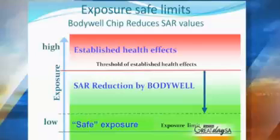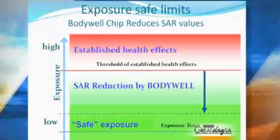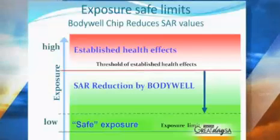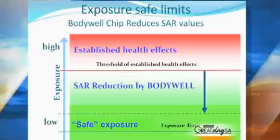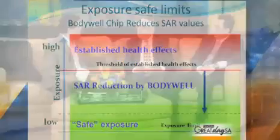So this chip can reduce — how much can it reduce this radiation? This chip reduces the absorption of energy into the brain by up to 80%, depending on the phone model. And we have these certified. Will that affect my reception on my telephone? Not at all. We have done a test for that too. Not at all.